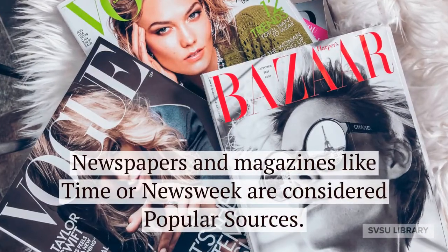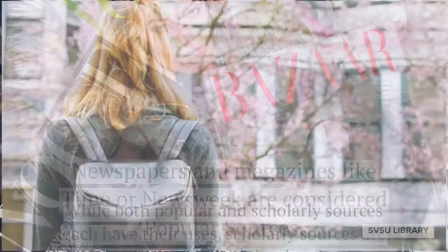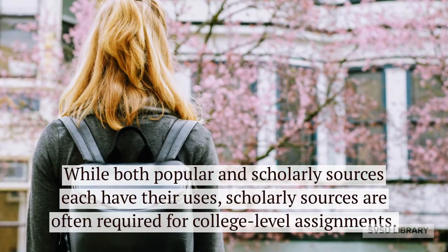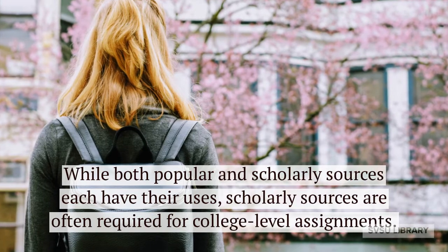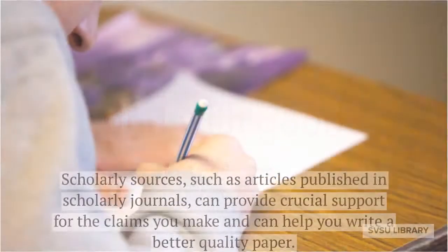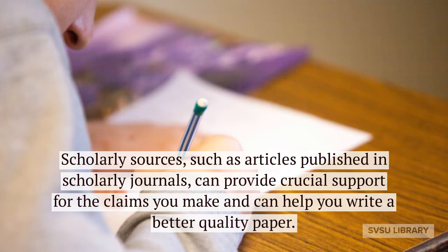Newspapers and magazines like Time or Newsweek are considered popular sources. While both popular and scholarly sources each have their uses, scholarly sources are often required for college-level assignments — and with good reason. Scholarly sources such as articles published in scholarly journals can provide crucial support for the claims you make and can help you write a better quality paper.